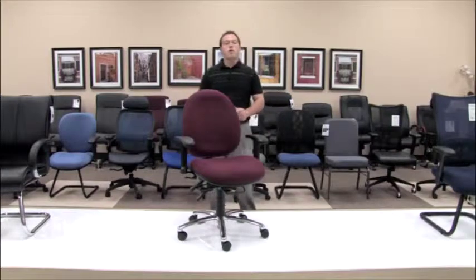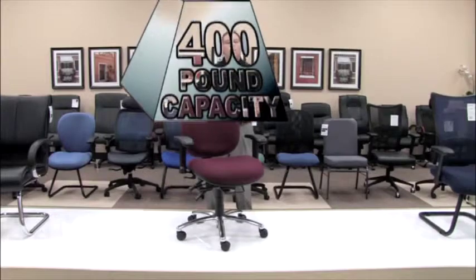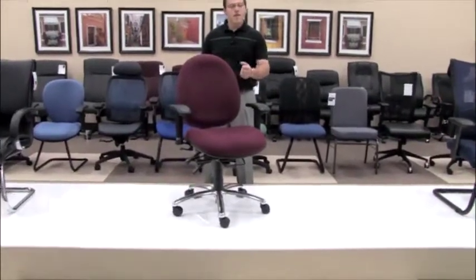The model 247 and 247VAM have a 400-pound weight capacity and are available to be sat in around the clock, 24 hours a day, 7 days a week.